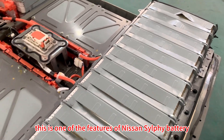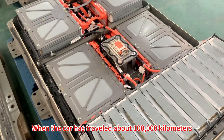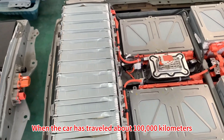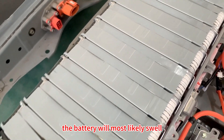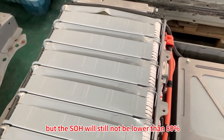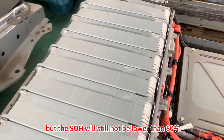This is one of the features of the Nissan Selfie battery. When the car has travelled about 100,000 km, the battery will most likely swell, but the SOH will not be lower than 80%.